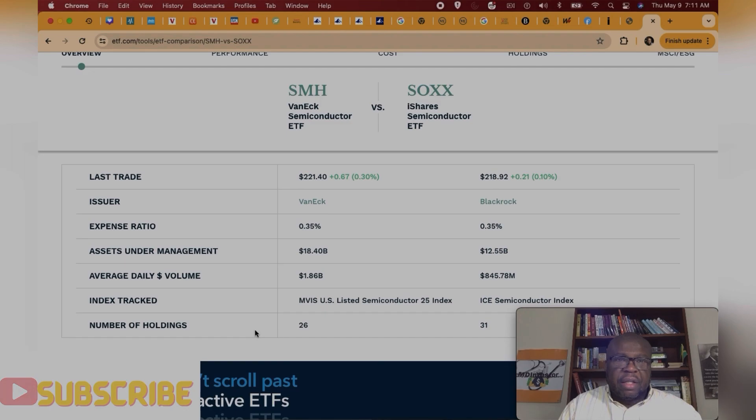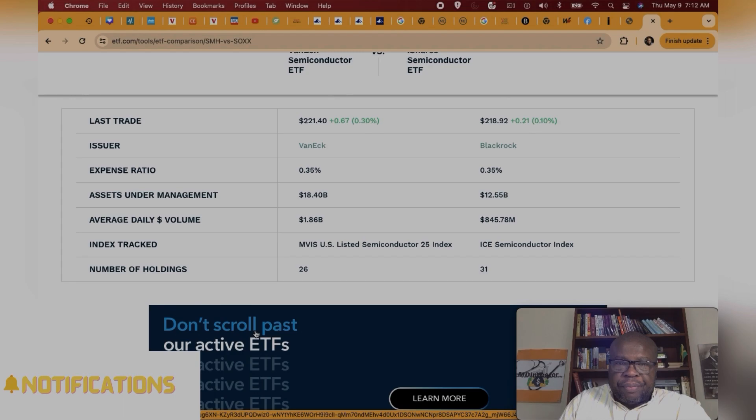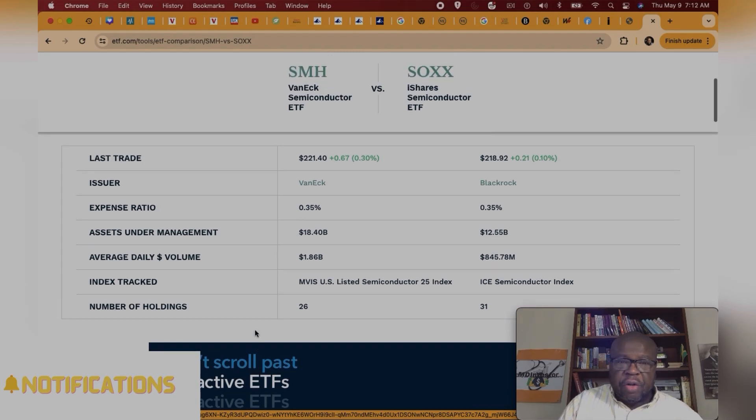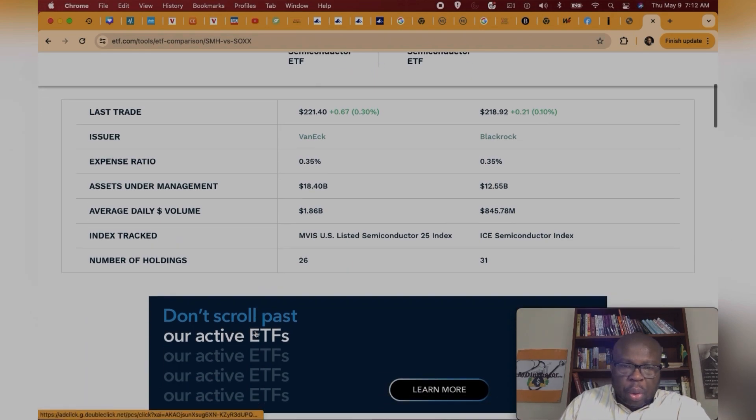They both track different indexes. SMH tracks the MVIS US Listed Semiconductor 25 Index and SOX tracks the ICE Semiconductor Index. In terms of number of holdings, SMH has about 26 holdings while SOX has about 31 holdings.